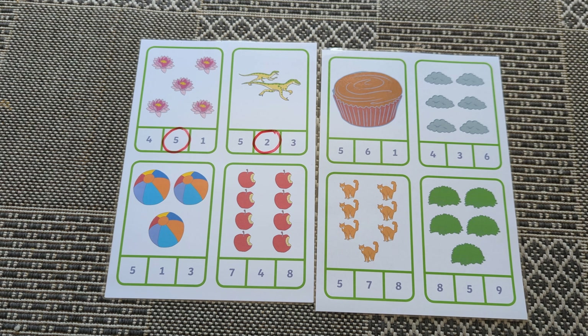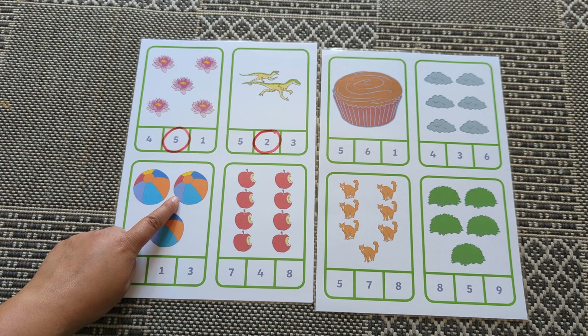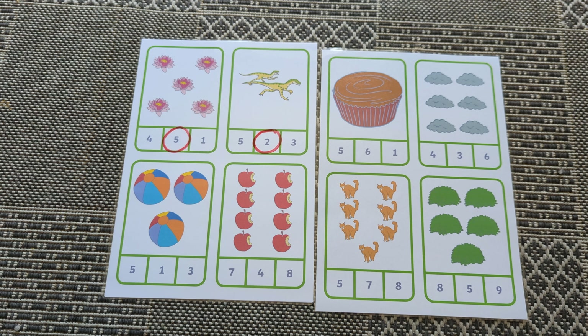How many balls? One, two, three. Where's number three?